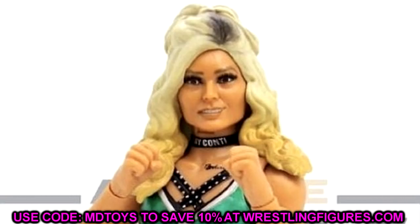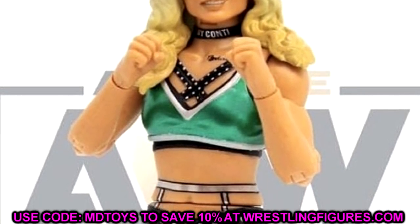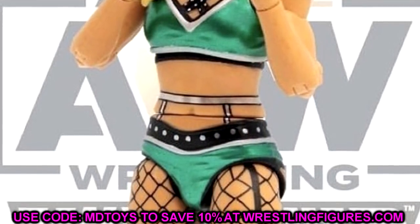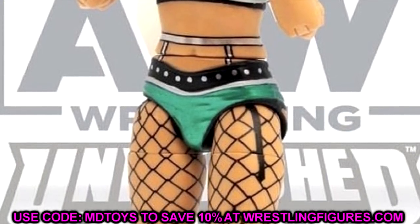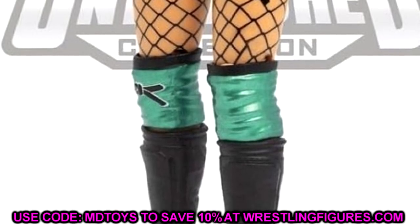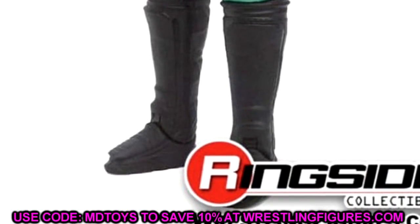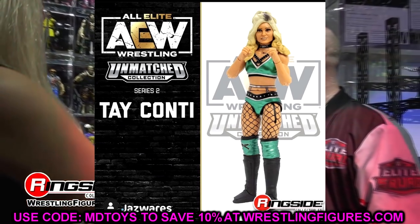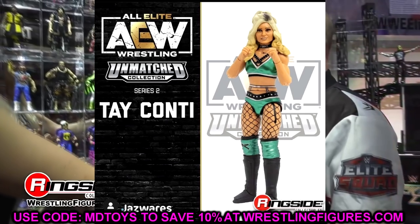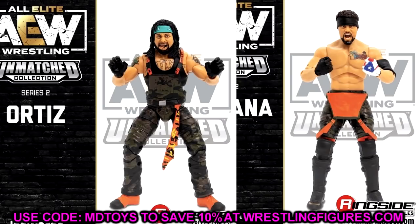I like the Tay Conti head sculpt. They must have known she was going to get a decent push because she's in this set already, and she has a title match coming up soon. We don't see the other head sculpt in these images but I'm guessing the whole set is going to be coming into Ringside Collectibles very soon. If you didn't put in your pre-order, go put one in - that way you can get your hands on it when it comes in stock and don't have to pay aftermarket prices. Use promo code MD Toys if you decide to do that.